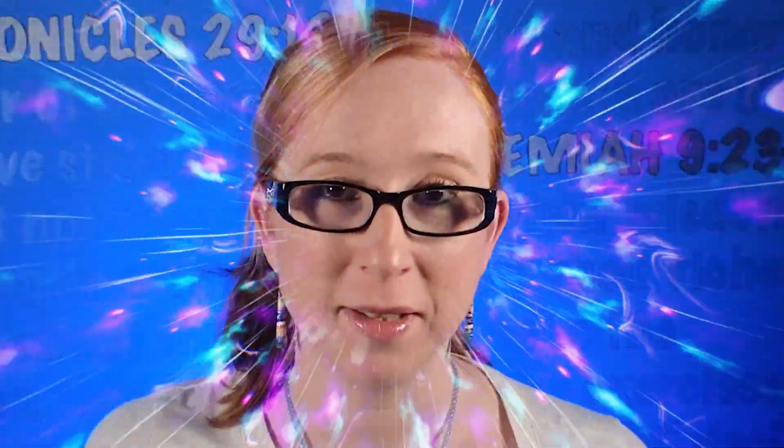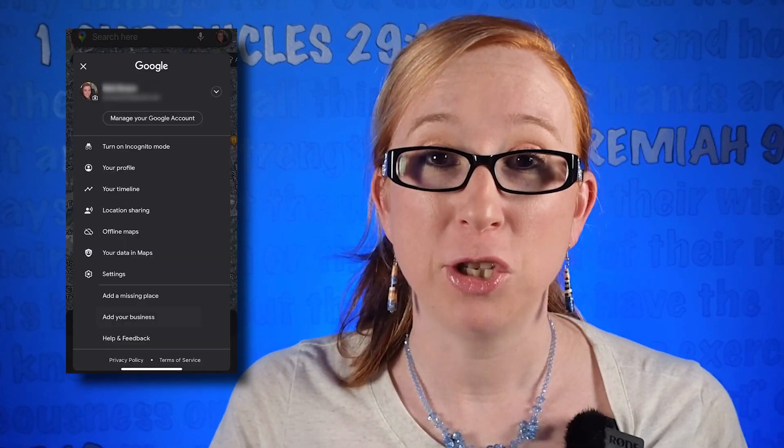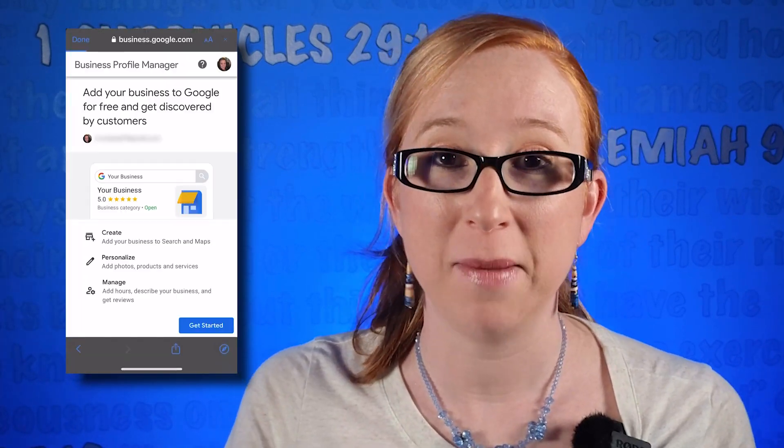In this video, I'm going to show you how to set up your Google My Business listing from your mobile device the fastest way. First thing you're going to want to do: pull up your phone, open the Google Maps app, and make sure that you are signed in using an email address that matches the domain of your website.